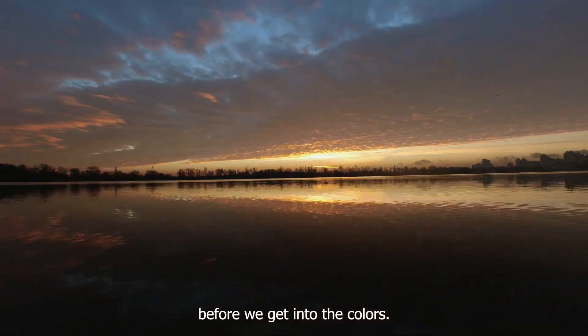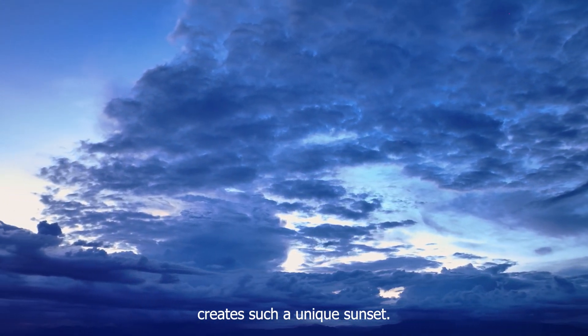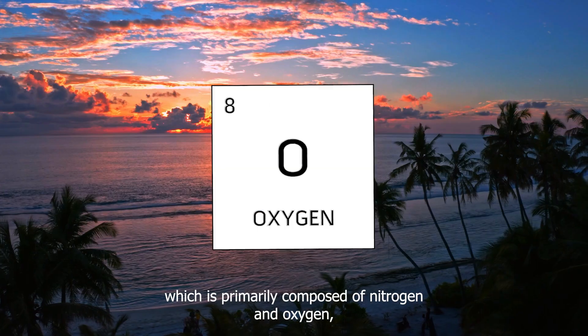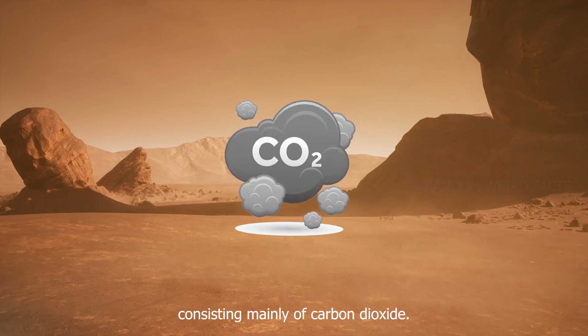Before we get into the colors, let's talk about why the Martian atmosphere creates such a unique sunset. Unlike Earth's atmosphere, which is primarily composed of nitrogen and oxygen, Mars has a much thinner atmosphere consisting mainly of carbon dioxide.